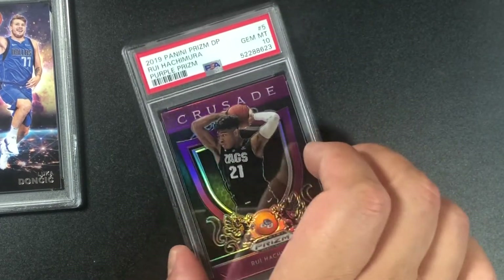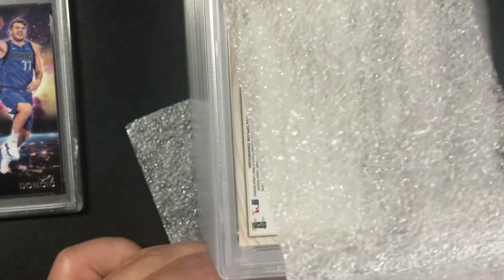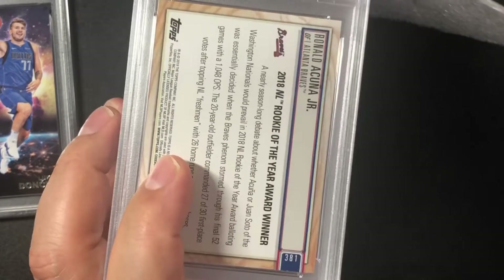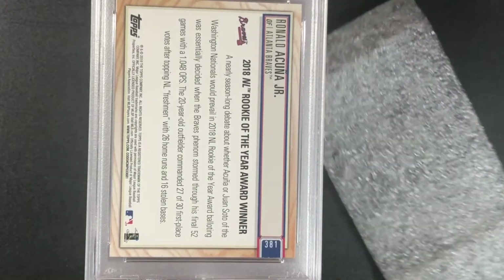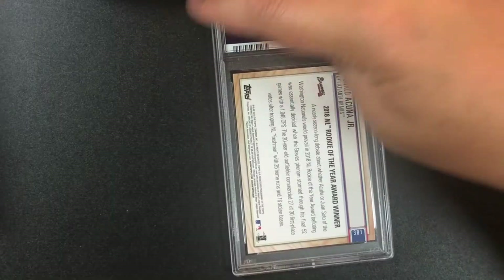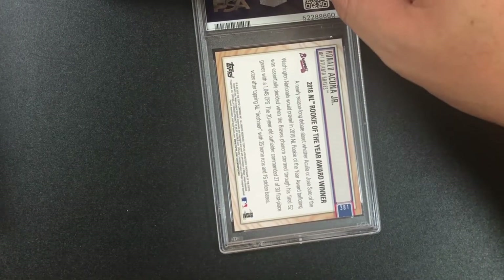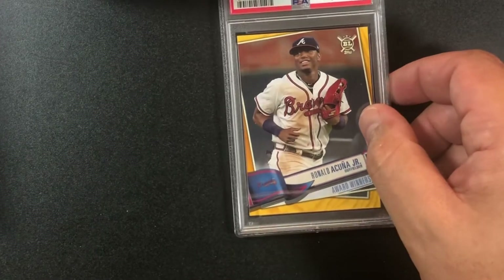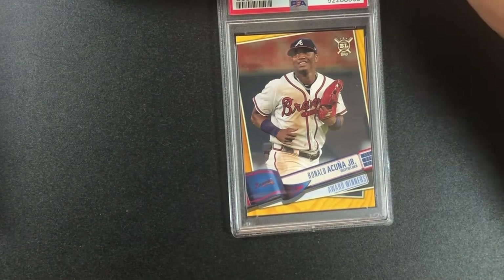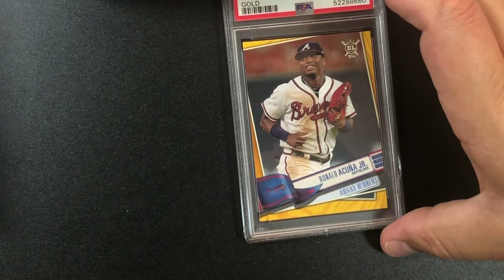We're on box three and it looks like it's baseball now. Starting off with Ronald Acuña Jr. from the Braves — I believe this one's a gold parallel — and it is a 10! Ronald Acuña 10. That's 2019 Topps Big League Ronald Acuña Jr. gold.